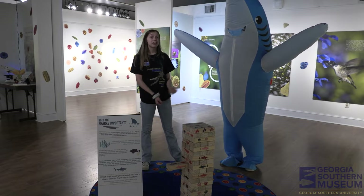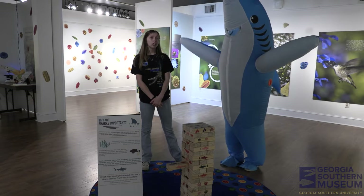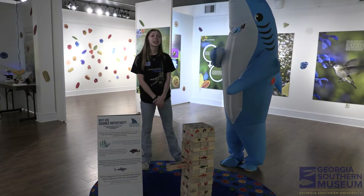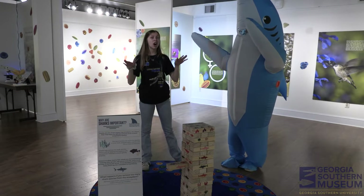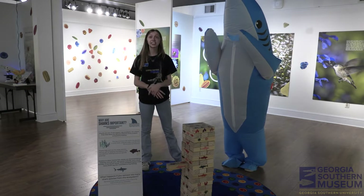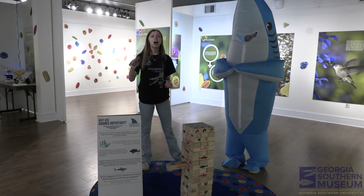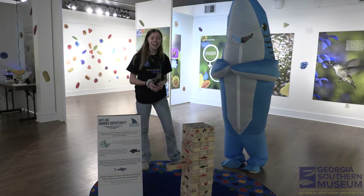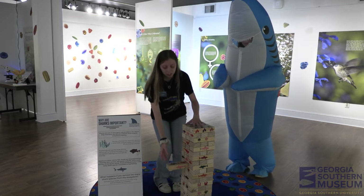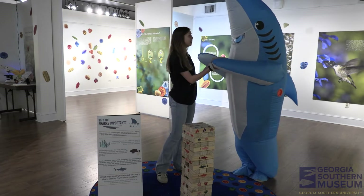Now we're going to talk about why sharks are important to our ecosystem. Some sharks are apex predators, meaning they have no natural predators in the ocean and they're at the top of the food chain. Through their hunting habits, sharks affect every single layer of the food web, whether directly or indirectly.